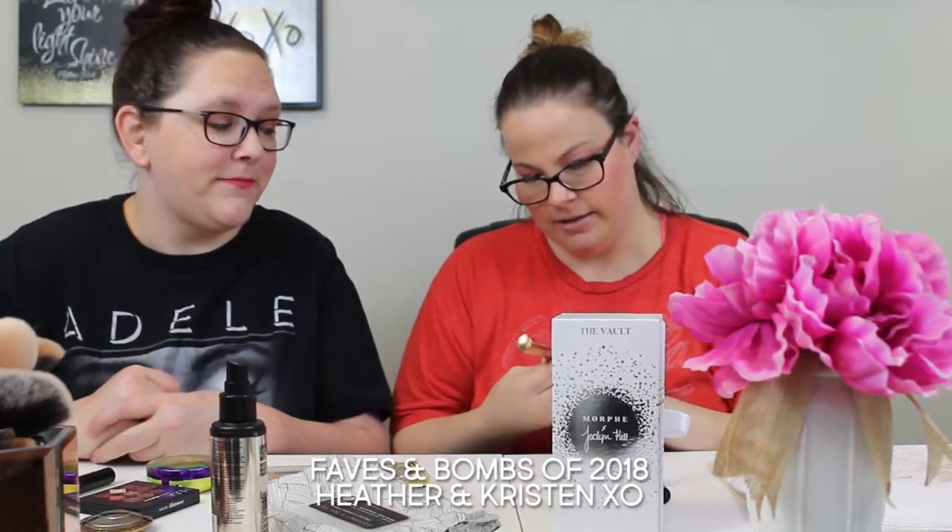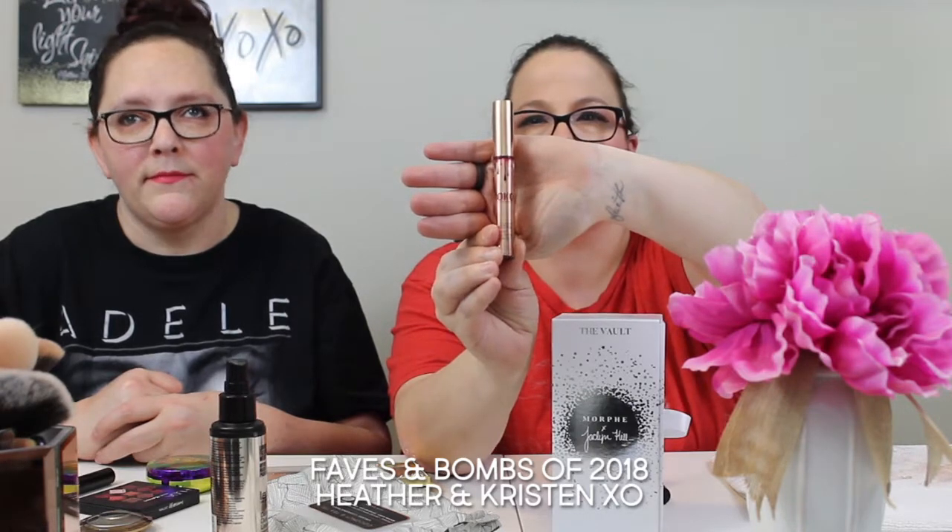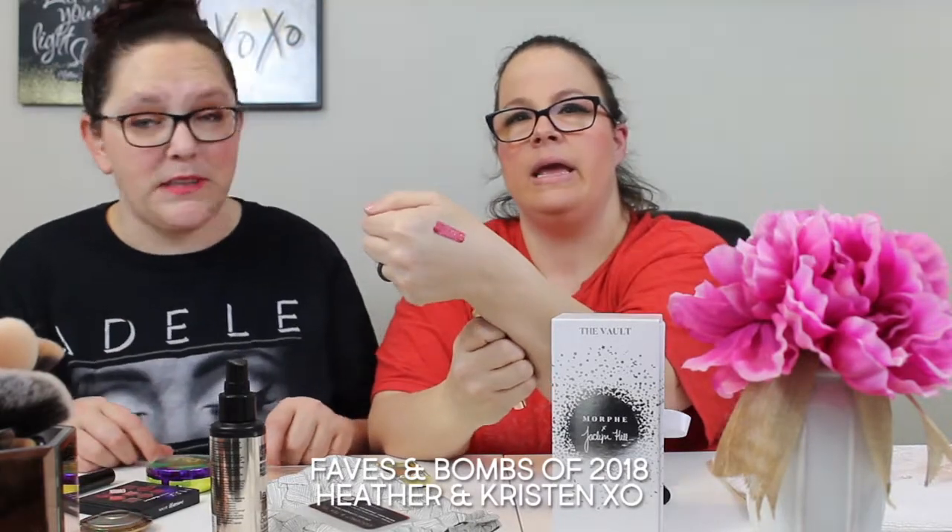She also got the Kylie Jenner lip kit in Khloé's collaboration color. It's a pinkish-red, or more of a pinky fuchsia. It smells like vanilla cupcakes. Just depending on how the light hits it, it reads differently. It's really pretty, but the Kylie lips are tough to get off — use oil if you're removing them.